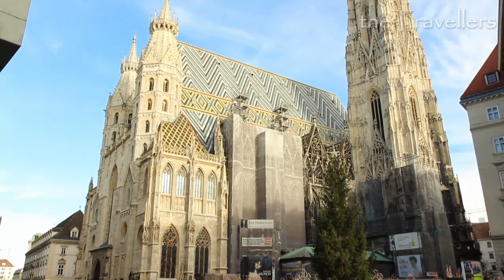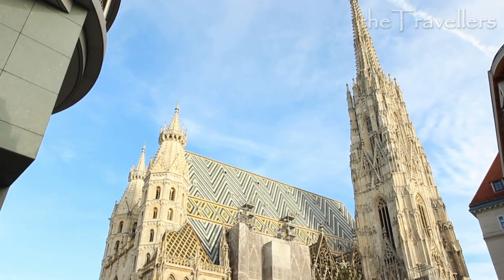You can choose St. Stefan's Cathedral as a starting point for your tour. The Kärntner and Maria Hilfer Street are the shopping streets of Vienna. Here you can find almost everything.